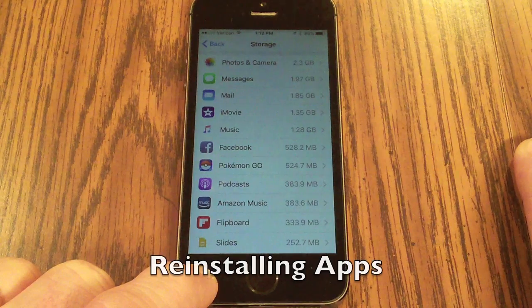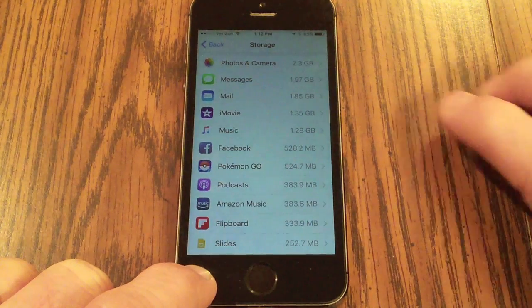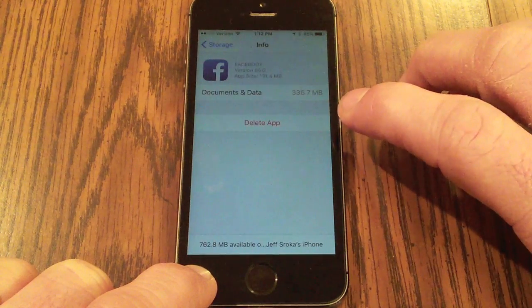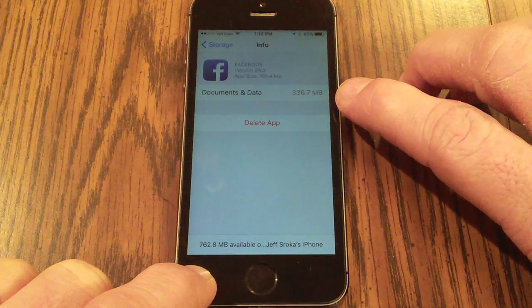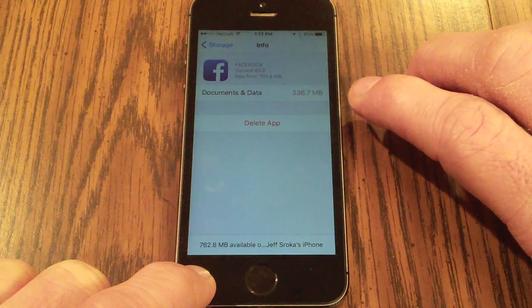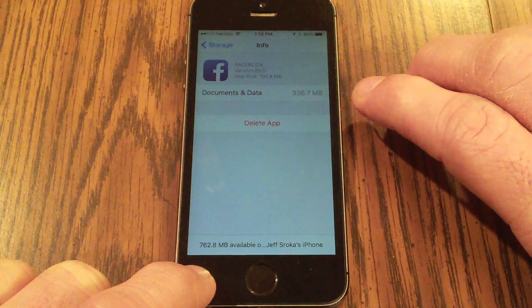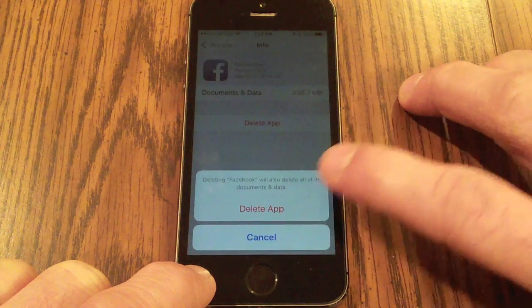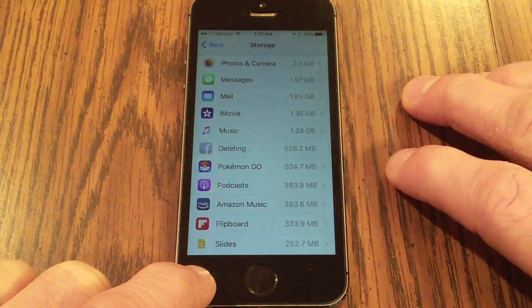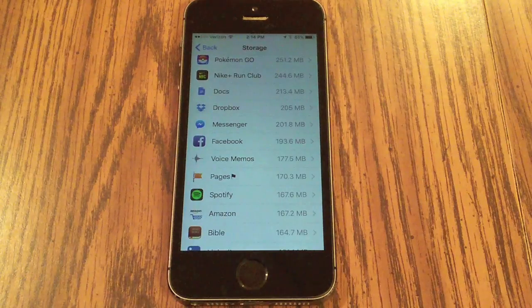Something like Facebook, which I use all the time, constantly accumulates data — clicking on it shows that documents and data are actually 336 megabytes. One of the best things I found is to simply delete the app and reinstall it, and it'll take up much less space. After reinstalling, the Facebook app is now only taking up 193 megabytes.